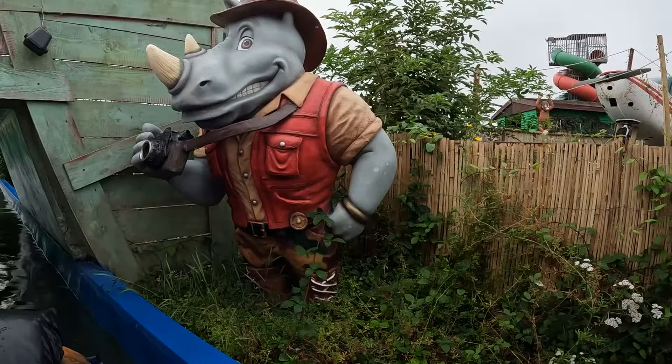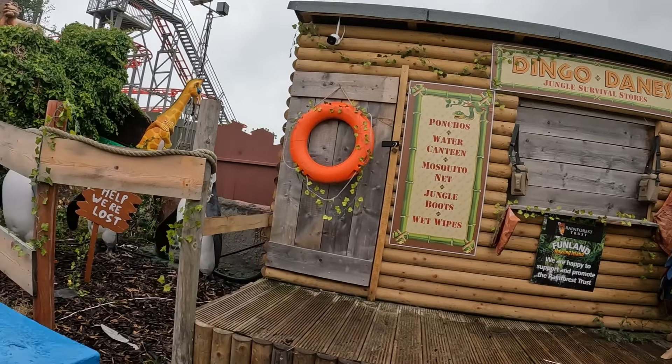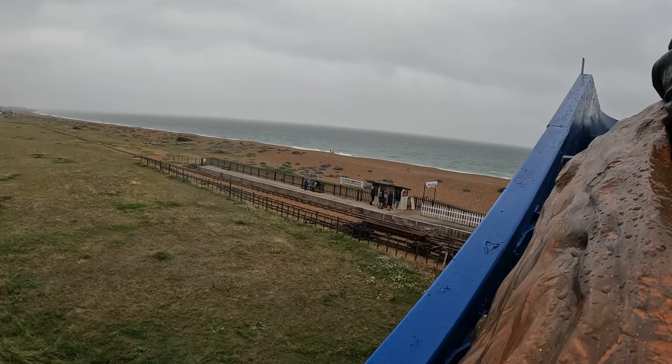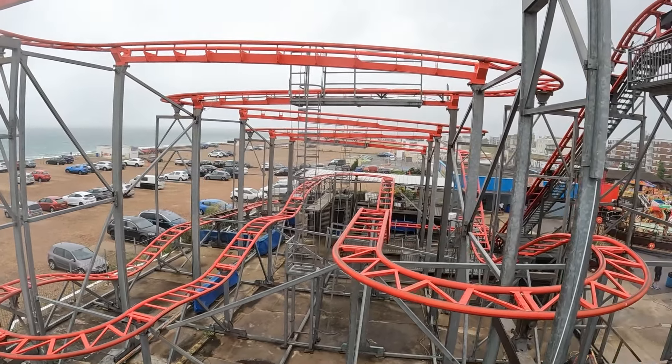It's such a slow moving log flume as it goes around. They've put some nice bits of theming around here though. You've also got an aeroplane just over there as well. Welcome to Dingo Dames Jungle Survival Stories - got some nice little penguins down there as well. The wind has really picked up now because you're right next to the sea. It's an absolute soaker as it used to be. I didn't bring my GoPro wrist strap today - it was a random trip - and I accidentally dropped it on the drop. Got a little bit wet but I got absolutely soaked on there.